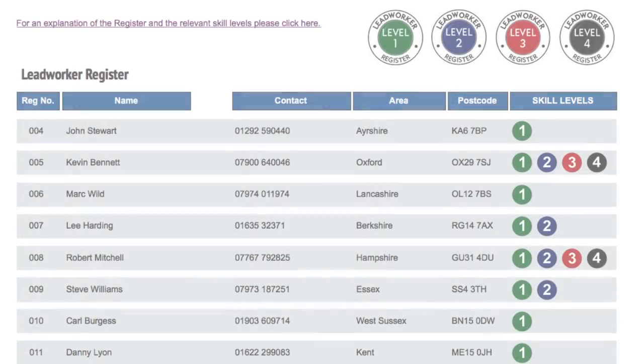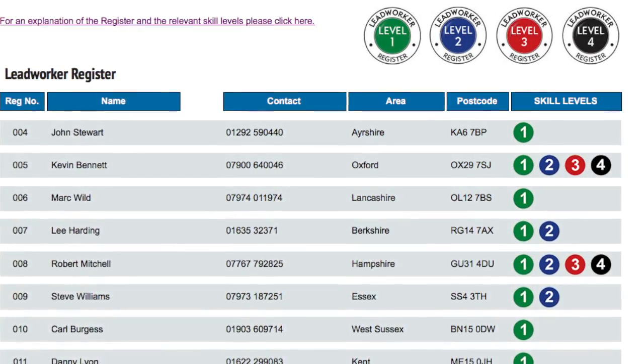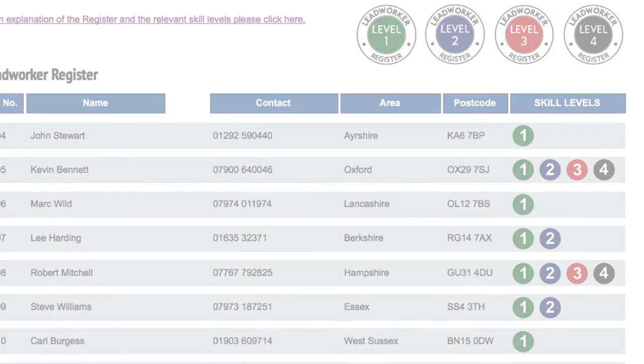If you are on the lead worker register it can bring many benefits to you, whether you are self-employed, run a small company or are a larger contractor. Here's how it has helped two people already on the register.